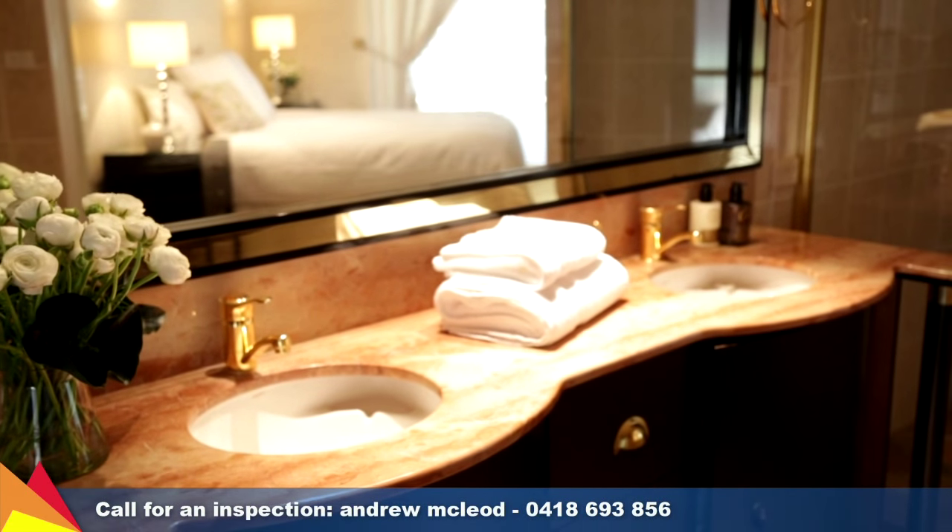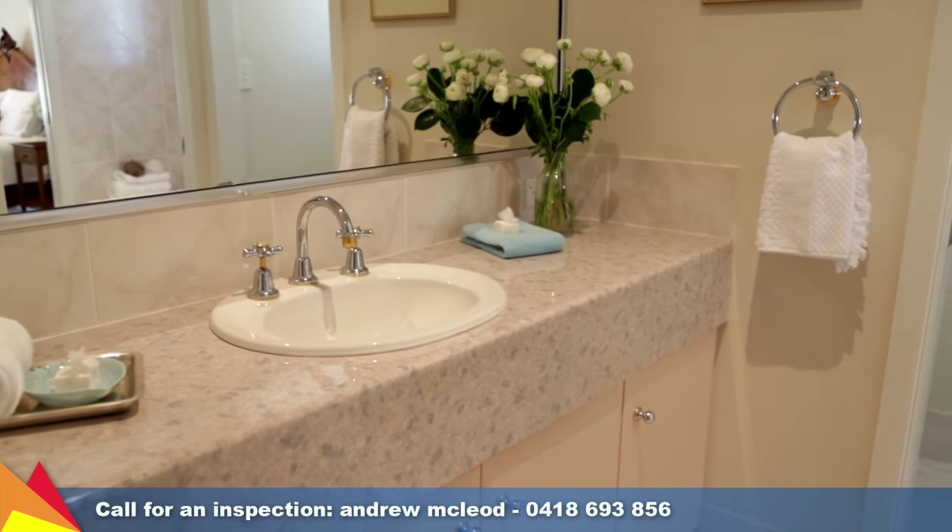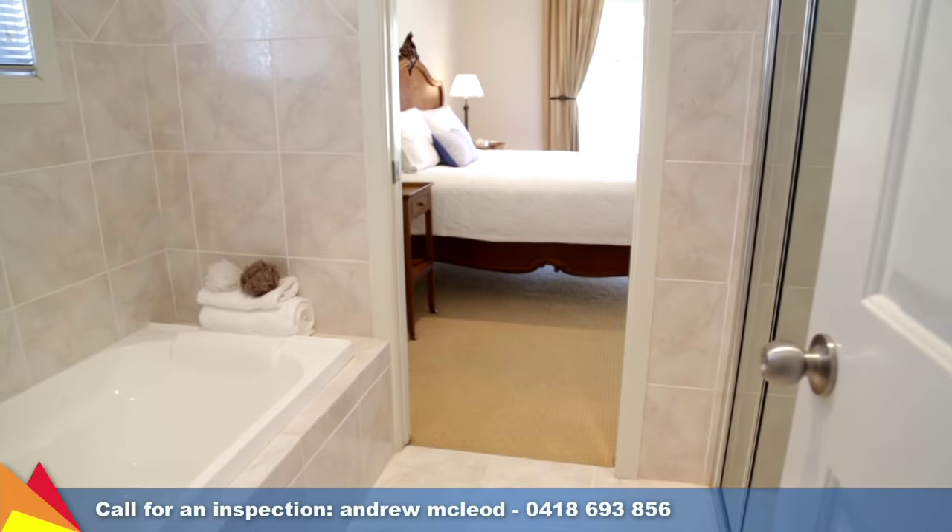There are plenty of extras including security alarm system, huge under house storage, cellar, workshop, ducted evaporative cooling and ducted gas heating.